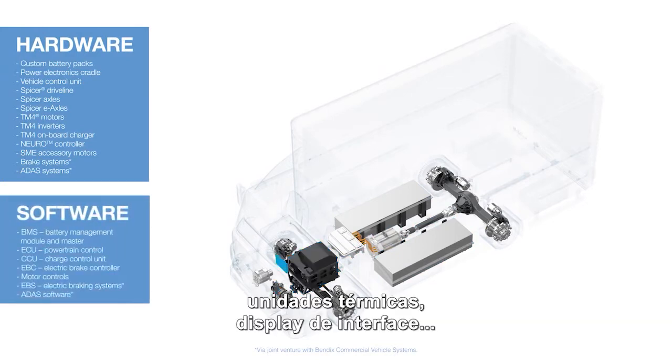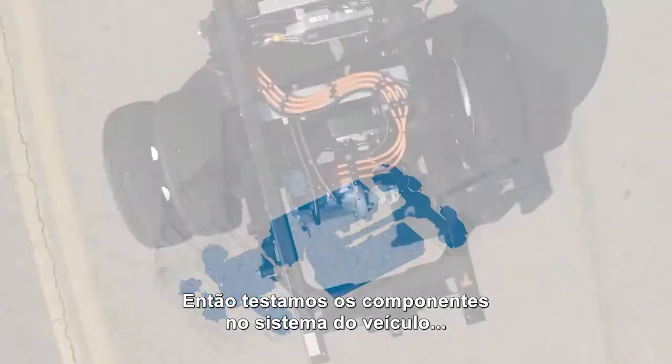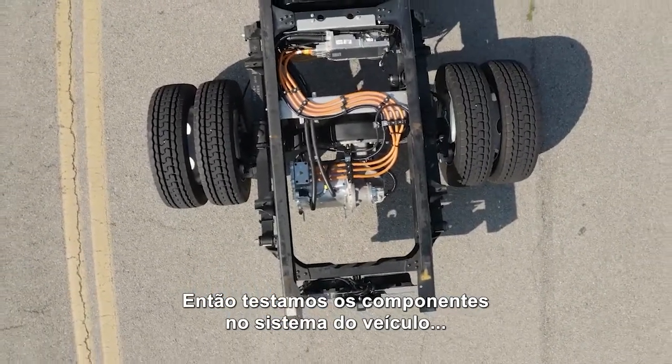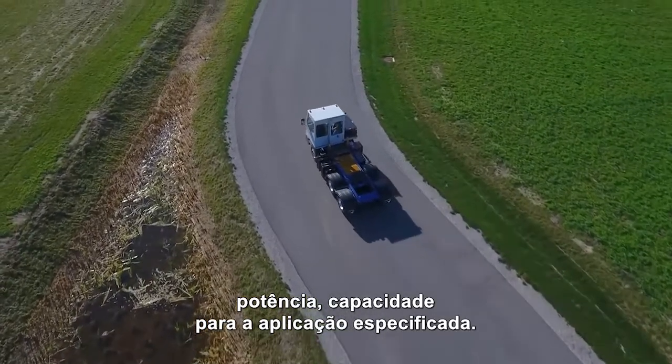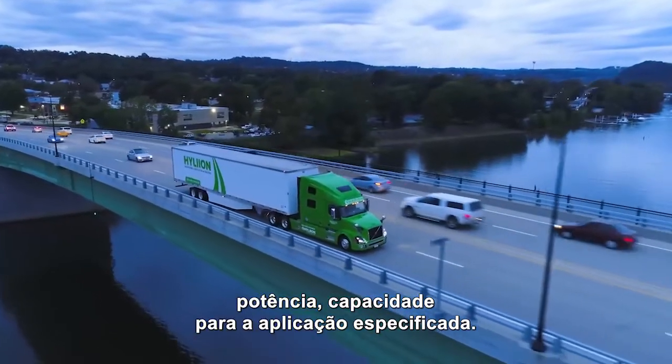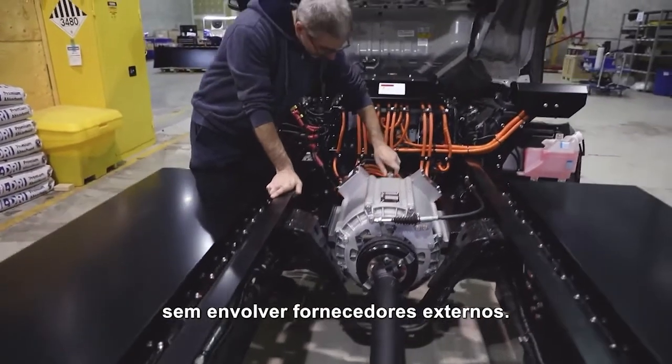The driver interface display, accessory drives, controls, connectors, and cabling — everything. Then we test the components and vehicle system to make sure everything works properly together and will deliver the optimum range, power, capacity, and charge for the specified application. Various adjustments can be made on the spot without involving outside vendors.